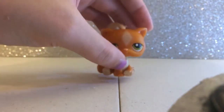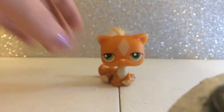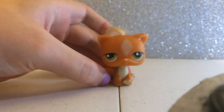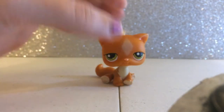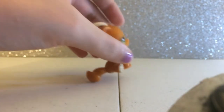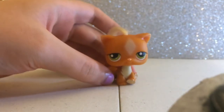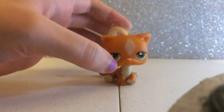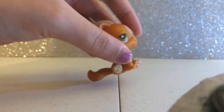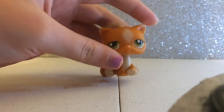Her name is Penelope and she is one of my favorite bonbon cats. I love her hair — I never had a bonbon cat with hair before, so this is my first one. She is orange with green eyes and a white diamond on her forehead. I think she's one of my favorites because I love her hair and her orange color.